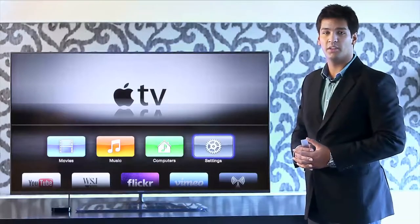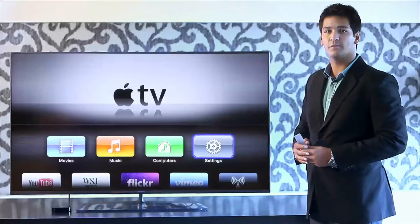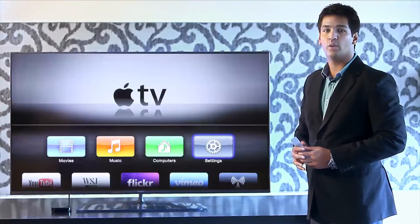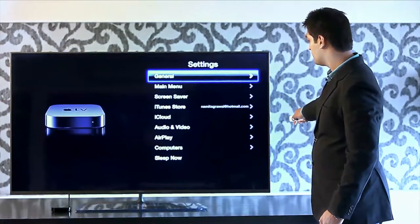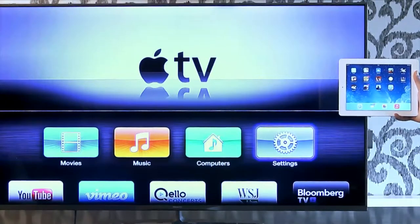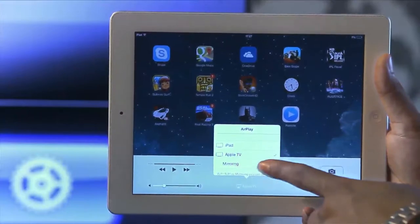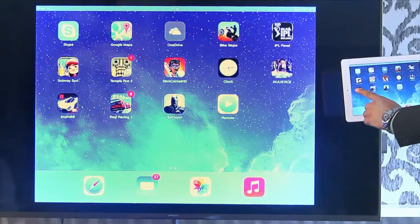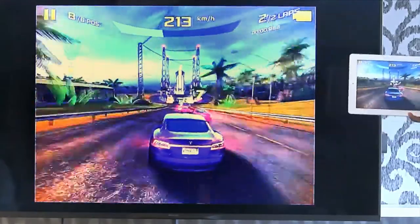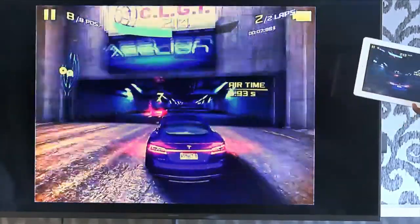Now, you have the ability to mirror — i.e., see the display of your iPhone or iPad on the Philips TV. This feature is called AirPlay. AirPlay works with iPhone 4S and above and iPad 2 and above. To enable AirPlay, go to Settings, go to AirPlay and turn on AirPlay. To enable mirroring on your iPad, swipe up, select AirPlay, select Apple TV and turn mirroring on. Now I have the capability to enjoy my favorite game on a 40-inch or a 50-inch screen, and my iPad becomes the gaming console.